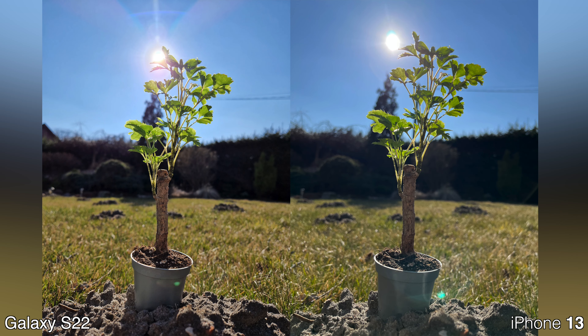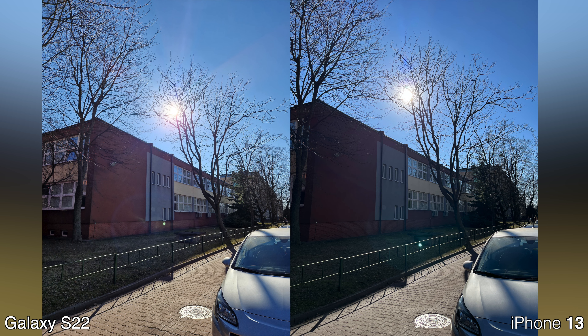Starting with the first picture, I don't see much of a difference — maybe the colors are a little bit different, a little bit more saturation coming from the Samsung, but that's so minor it's barely worth mentioning. In the second picture however, I do see a difference: the Samsung has a little more exposure in the shadows, so the HDR seems just that bit stronger compared to the iPhone.